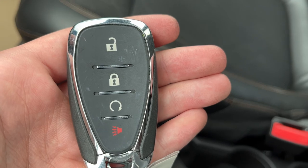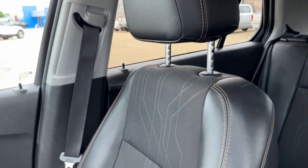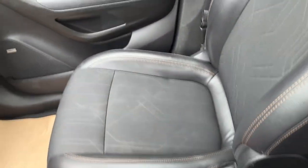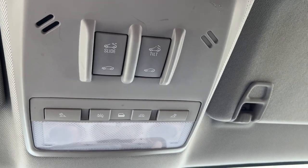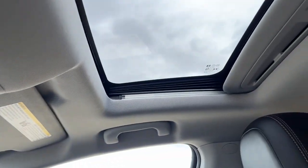On our key we have our power locks, remote start, as well as our alarm system. Moving to the passenger seat, we can see it's also finished in our black leather and cloth combination. Moving above the rearview mirror we have our dome lighting controls as well as the controls for our sunroof, and in the front of the vehicle we have our sunroof.